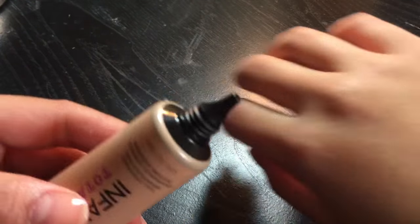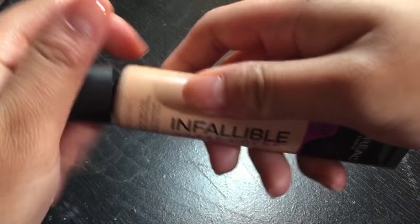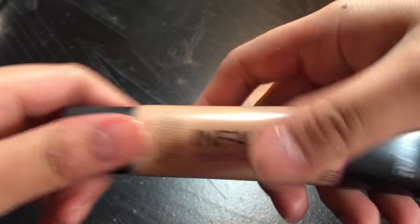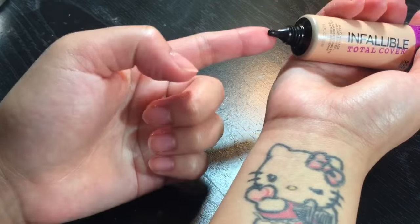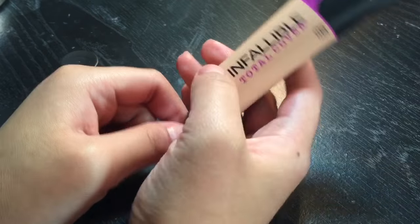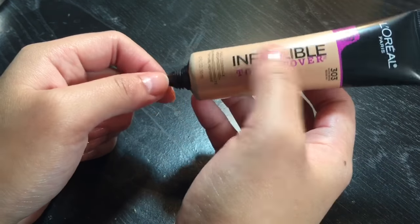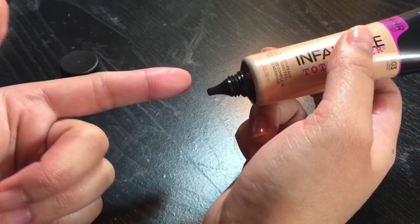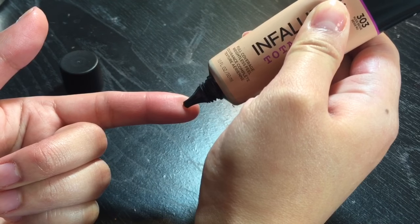Before we proceed, I want to mention the applicator — it looks like this. You squeeze it; there's no pump, and the entire packaging is made out of plastic. I want to try it first on my tattoo to see how thick or how pigmented this product is. I like the fact that drugstores are kind of stepping up their game, creating concealer-foundation hybrids — though I'd rather they just make a very good full-coverage foundation.